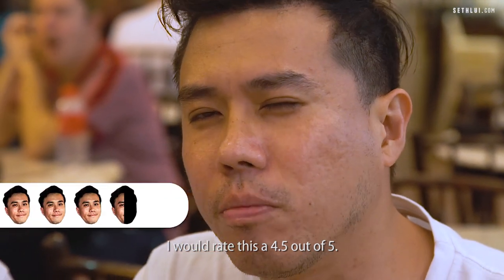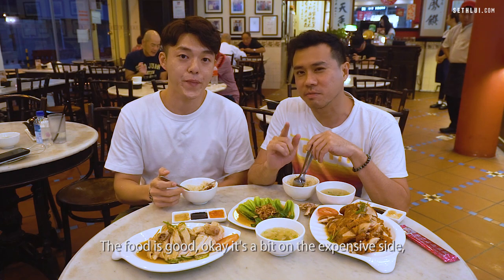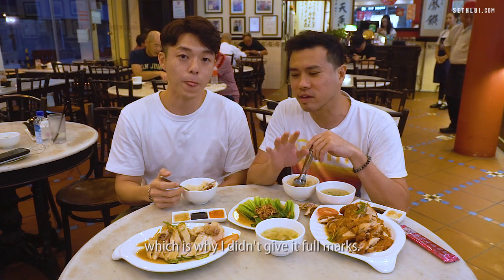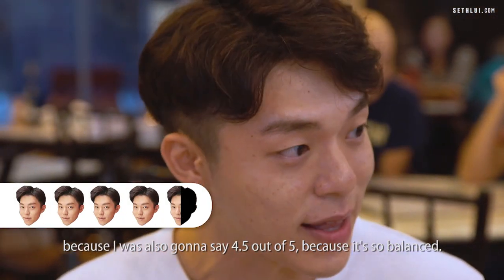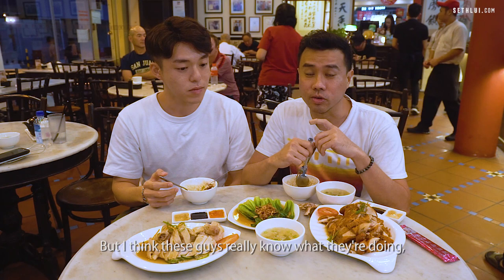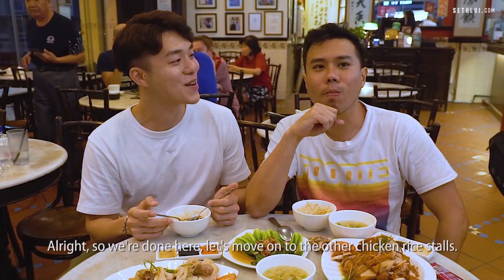I would rate this a 4.5 out of 5. The food is good but it's a bit on the expensive side, which is why I didn't give it a full mark. I was also going to say 4.5 out of 5 because it's so balanced — these guys really know what they're doing, they've been around since the 50s. Alright, so we're done here. Let's move on to the next chicken rice stall.